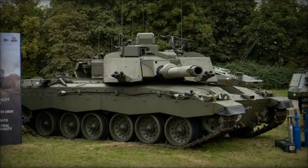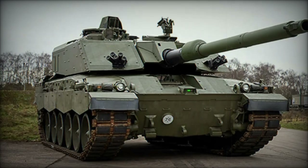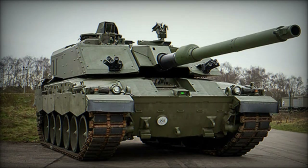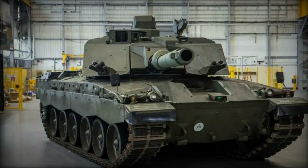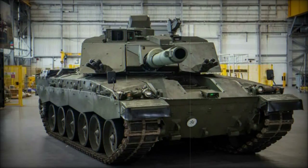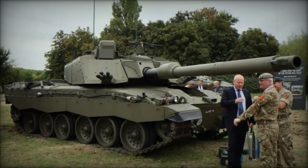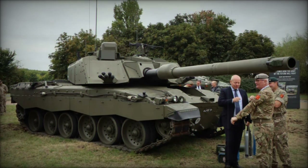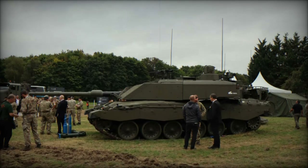Pollard emphasised that the Strategic Defence Review seeks to synchronise future capability development with the UK's security needs. As part of this review, the Ministry of Defence will provide regular updates to key government figures, including the Prime Minister, the Chancellor of the Exchequer, and the Secretary of State for Defence, with a final report expected by mid-2025. This review will ensure that the UK's defence capabilities are future-proof, with the Challenger 3 playing a crucial role in the modernisation of the British Army's armoured forces.